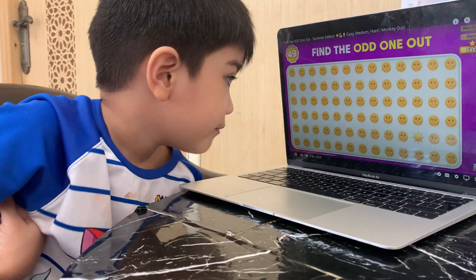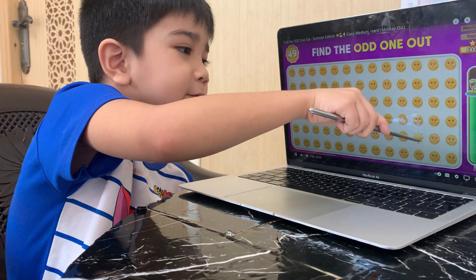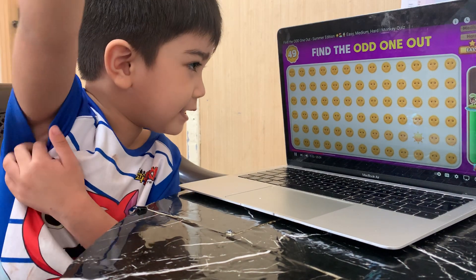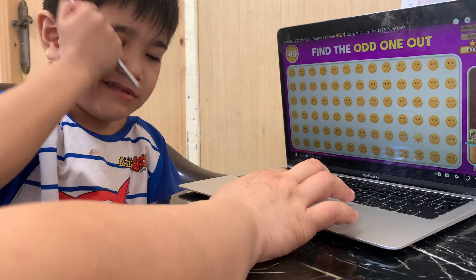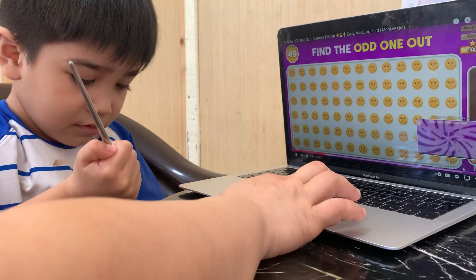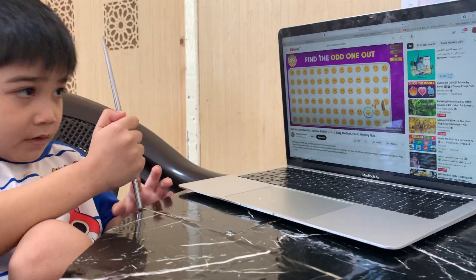Look carefully! Which emoji is the odd one out? There are sun red faces, but that one doesn't have a face! Let's change now with another because it's too long. The last one, okay? I will be the one to choose now! It's here! What?